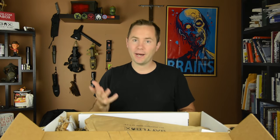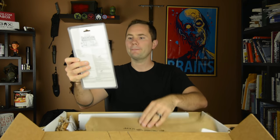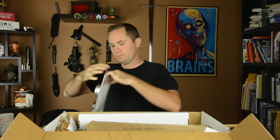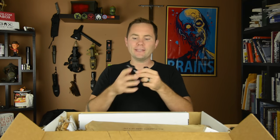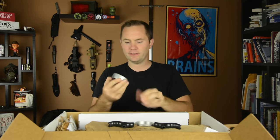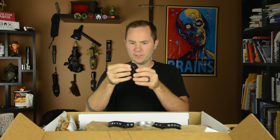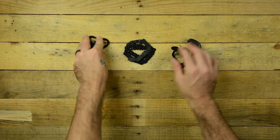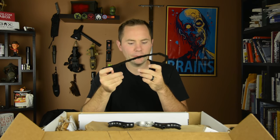The next item in the basic box is a pocket chainsaw. There are a lot of pocket chainsaws on the market and I've heard a lot of them are kind of cheap. This looks like a pretty high-quality pocket chainsaw. You take it out of the package and you have these two handles, and this is the chainsaw itself. Look at all those teeth on this guy.